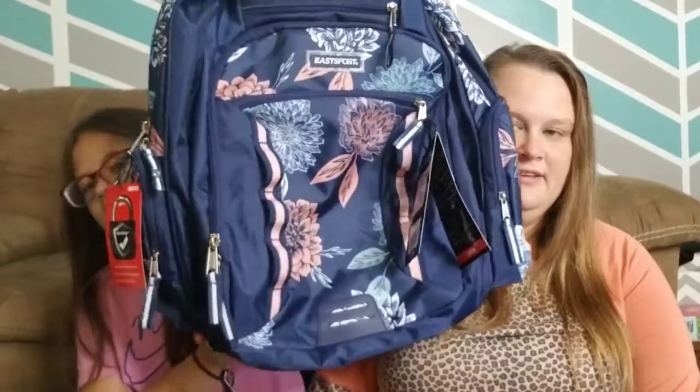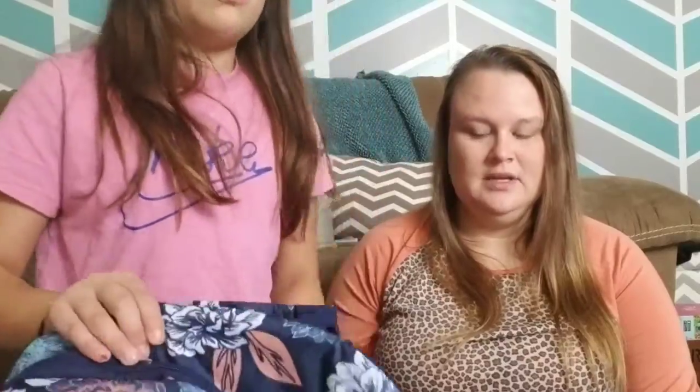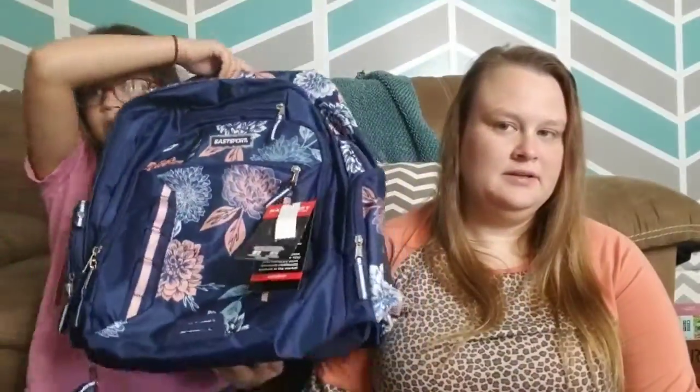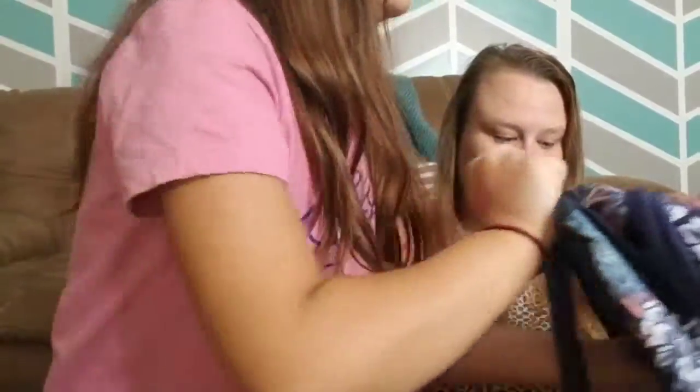There's this backpack that we got, which made it a little over $100. This is the most expensive thing we got — this backpack. At Walmart we were slightly over; we spent $104.